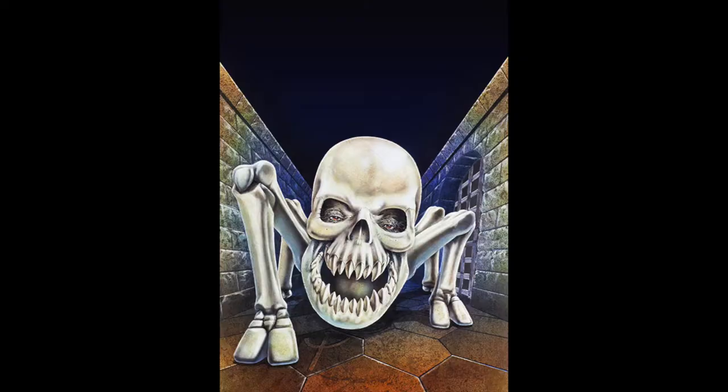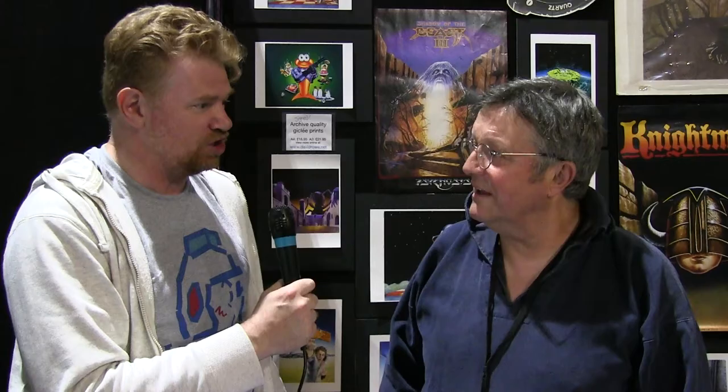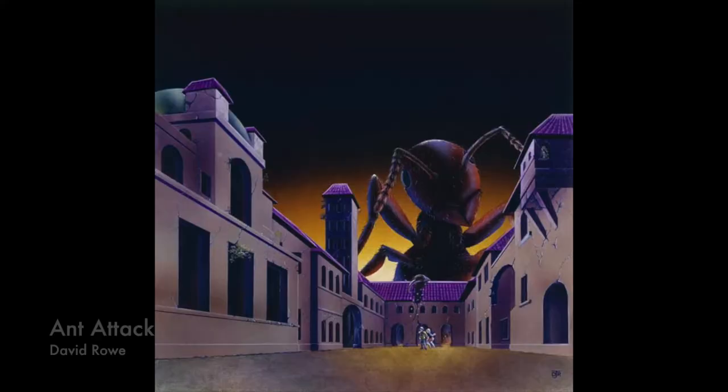A lot of the classic games — you are the face of those games. It's a lot of people. Ant Attack, for instance. Yeah, that was — I enjoyed doing that one. Well, I enjoyed all of them really. Started off with the chess player.